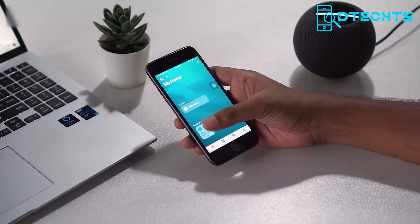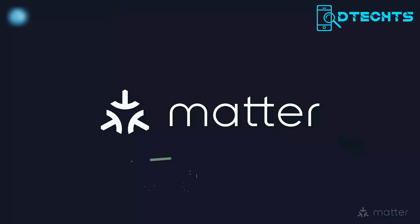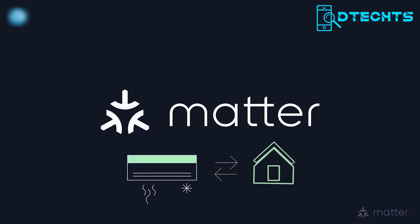However, selecting the perfect setup can be challenging. In this video, we will introduce you to the 7 best home automation systems that you should consider.